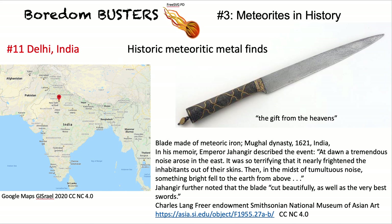Going to India: a sword blade made of meteoric iron. In 1621 they did know how to smelt iron there, but the composition of the blade confirms it is from a meteorite. More importantly, Emperor Jahangir described the event: 'At dawn, a tremendous noise arose in the east. It was so terrifying that it nearly frightened the inhabitants out of their skins. Then, in the midst of a tumultuous noise, something bright fell to the earth from above.' He described the resulting blade as sharp and cutting beautifully, as well as the very best swords.